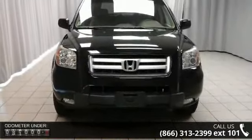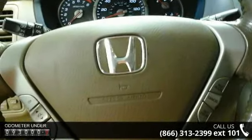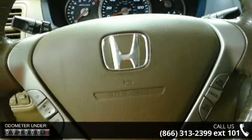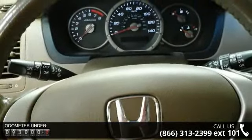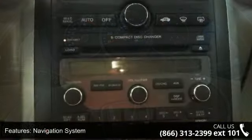Enjoy these notable features: navigation system, 7 speakers, air conditioning, automatic temperature control, rear air conditioning, rear window defroster, power driver seat, power steering, power windows, and remote keyless entry.